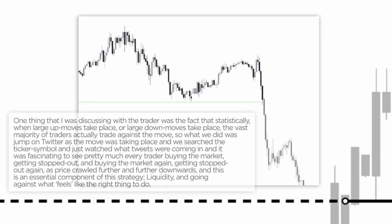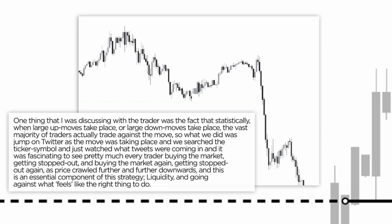One thing I was discussing with my friend, this other trader, was the fact that statistically, when large up moves or large down moves take place, the vast majority of traders actually trade against the move. So what we did was jump on Twitter as the move was taking place, searched the ticker symbol, and just watched what tweets were coming in. And it was just fascinating to see pretty much every trader buying the market, getting stopped out, buying the market again, getting stopped out as price just crawled further and further downwards.